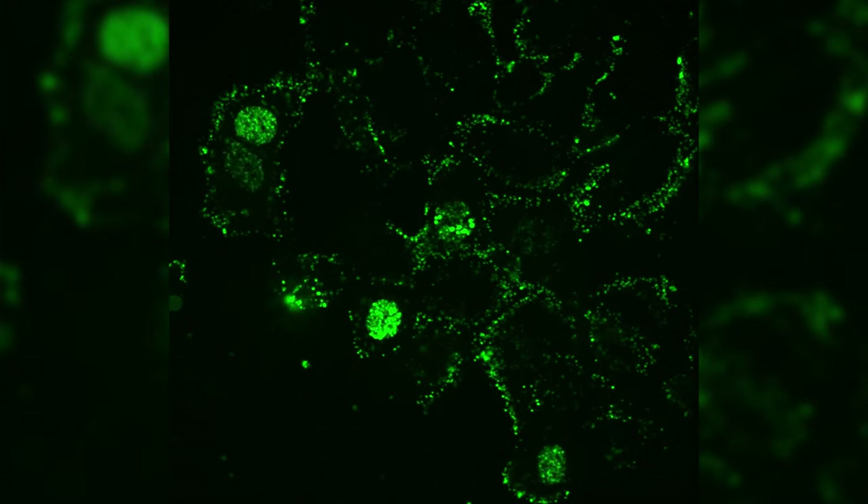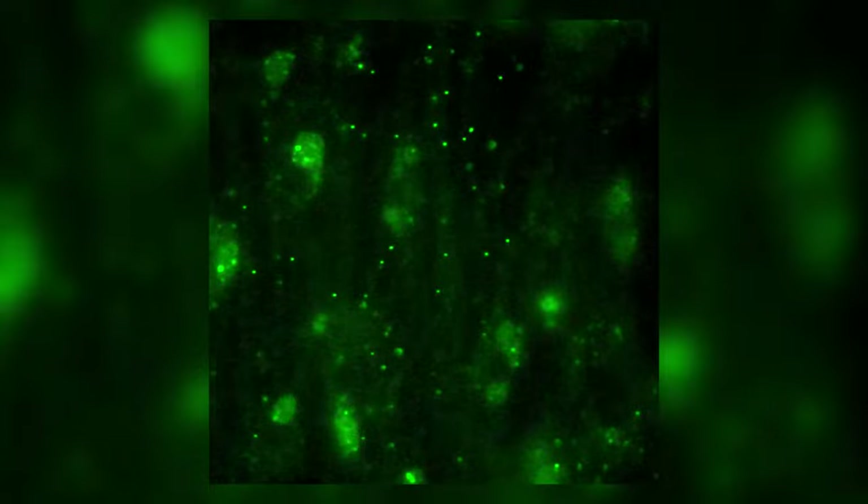GFP has even been modified to produce just about every color of the rainbow. Now we can use multiple colors, fusing different colored lights onto different parts of the virus. Why is this so important? Well, now that we can see the virus, we can study it in living cells — we can see the virus in action, not just snapshots. Over the years, these fluorescent proteins have helped our lab not only see herpes virus, but better understand it. And the more we understand about the virus, the better we can fight it, and maybe even turn something evil for good.